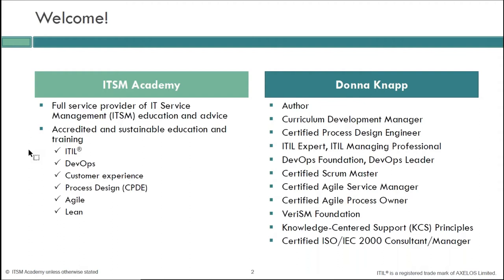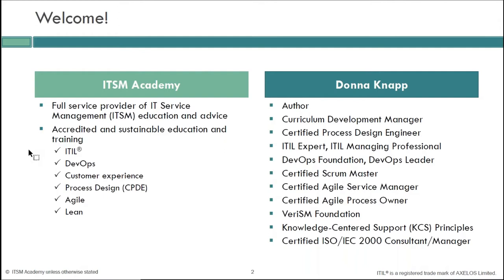The reason it's my favorite is you can see from my credentials that I love learning. I am very much a lifelong learner. I love learning different ways of working, different frameworks, different models, constantly challenging myself to rethink my view of the world. It is in high-velocity IT that you really see these concepts come together more than in any of the other publications.